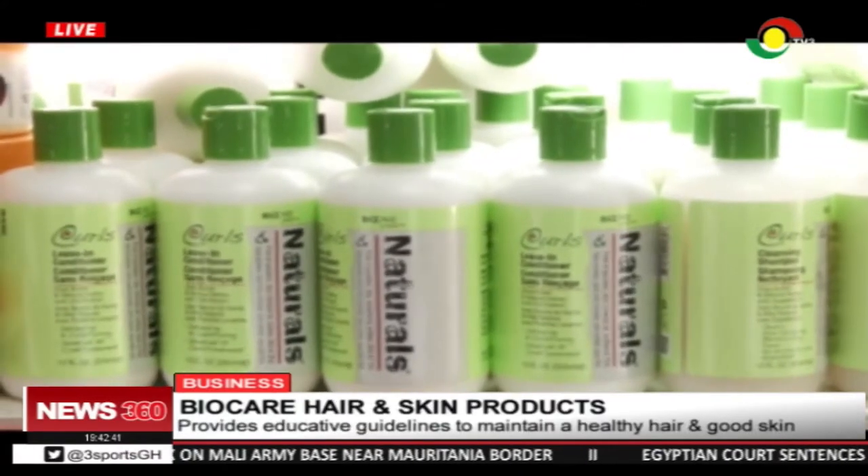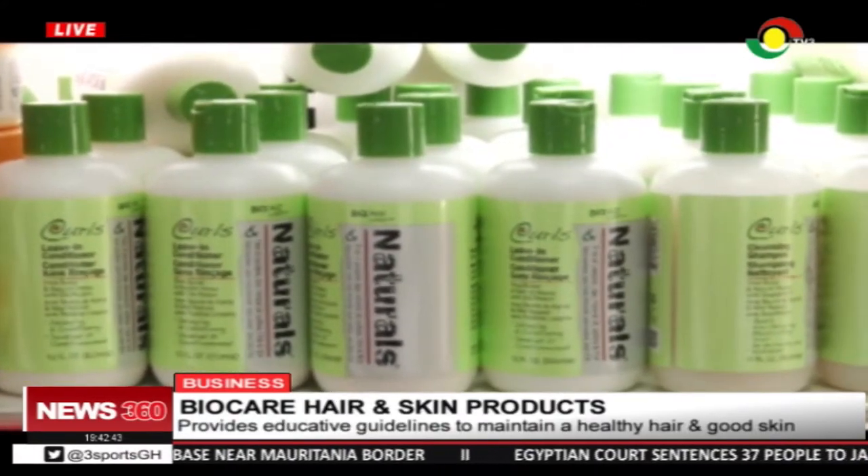Biocare products — I've used their products for almost three years in my salon. The Strong Ends range is for relaxed hair. We also have the Kelsen Naturals, which is for natural hair.